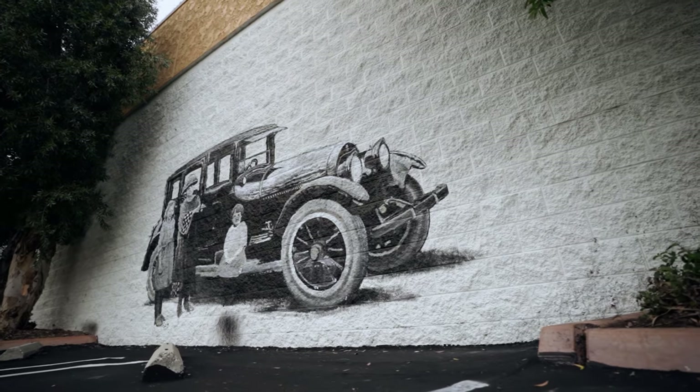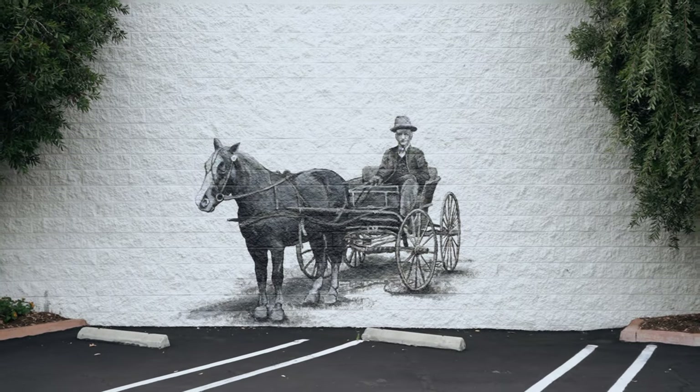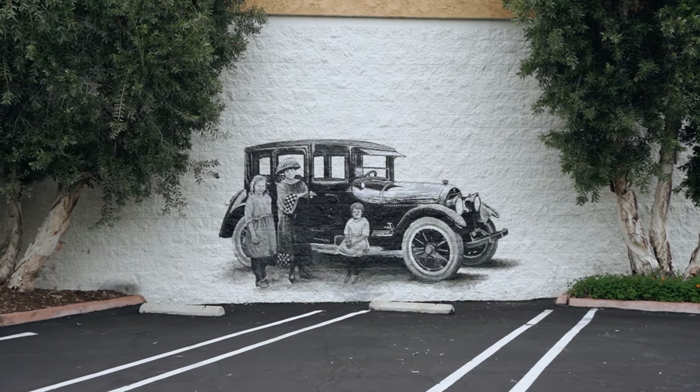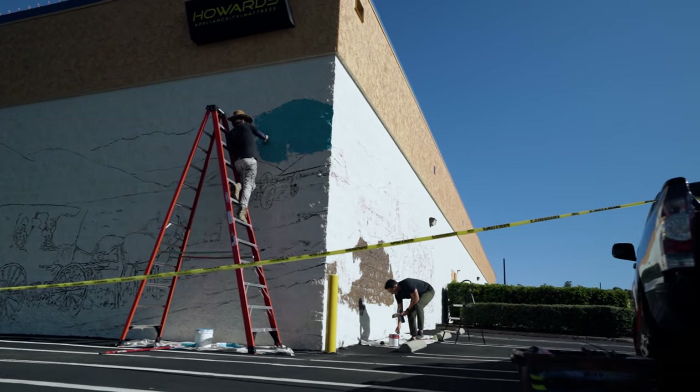There are a number of photos that were used for the mural. One of them, for example, shows a buggy with Louis Fennell Moulton. There's another picture of Nellie Gale Moulton in front of one of their old cars with the two children, Charlotte and Louise. The final photograph, which wraps around the side of the building in the mural, shows the roundup.